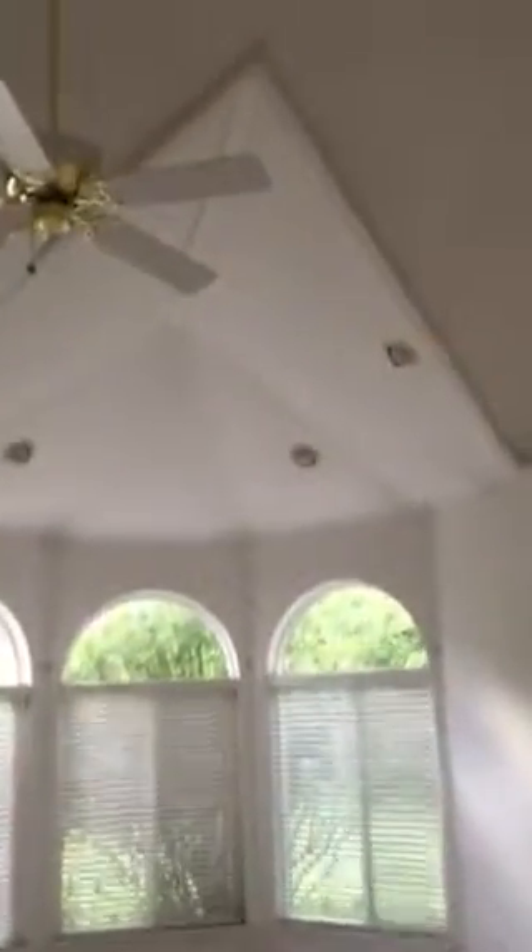Coming into the master bedroom — beautiful vaulted ceiling in here, though it's a bit of a mess. There's a door out to a patio. Just a little private patio, fairly overgrown with lilac bushes and all, but this is definitely meant to be a little private area. I don't see water but there is a plug-in here — I wonder if they had a spa or something out here.